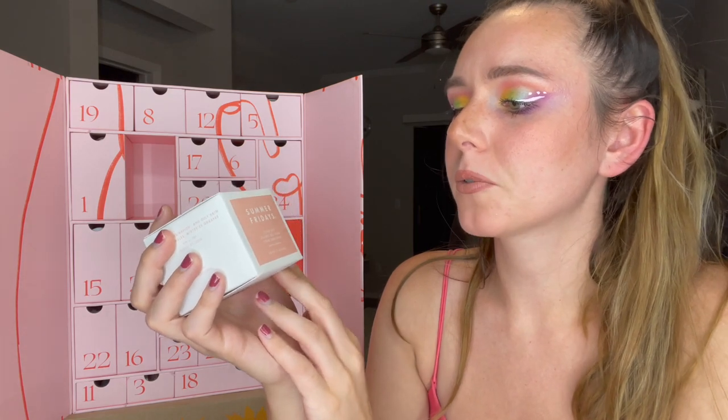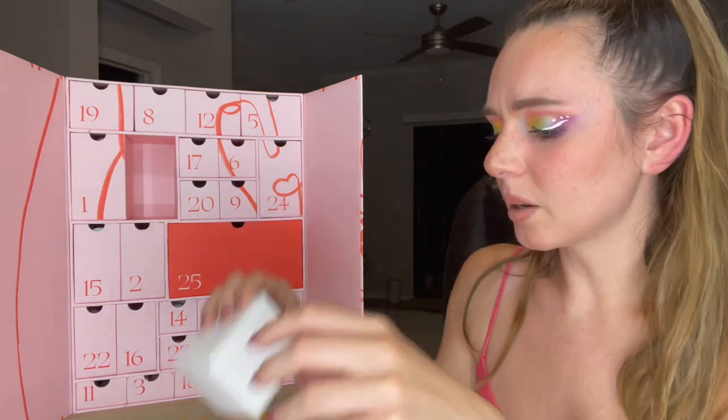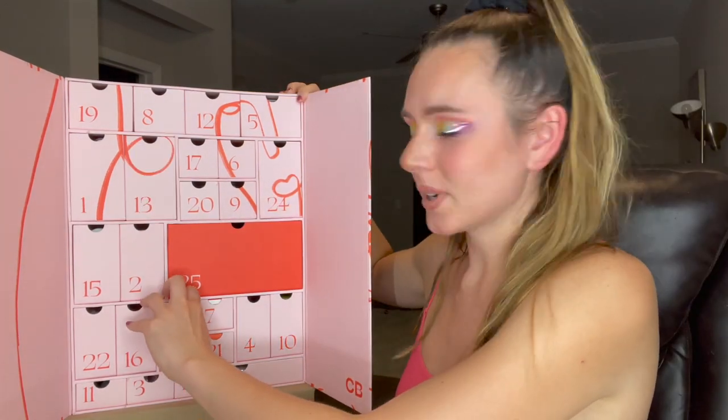Number thirteen is a big one — this is Summer Fridays Cloud Dew Oil-Free Gel Cream, great for oily skin. I haven't tried Summer Fridays before so this is something new.